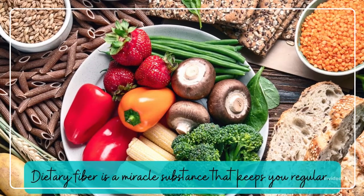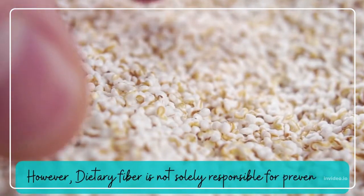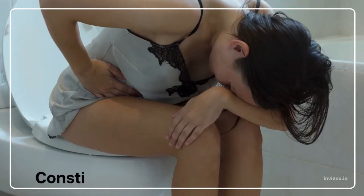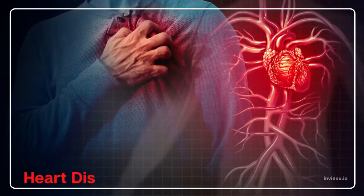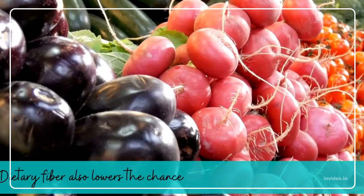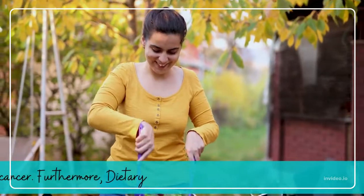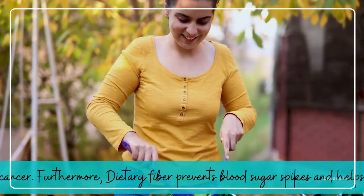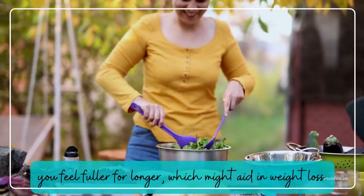Dietary fiber is a miracle substance that keeps you regular. However, dietary fiber is not solely responsible for preventing constipation. Fiber lowers cholesterol, which lowers the risk of heart disease. Dietary fiber also lowers the chance of other illnesses such as colorectal cancer. Furthermore, dietary fiber prevents blood sugar spikes and helps you feel fuller for longer, which might aid in weight loss.